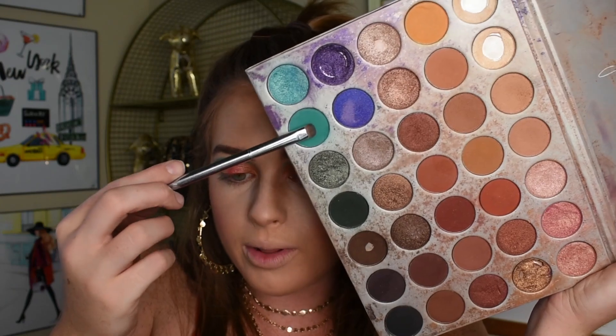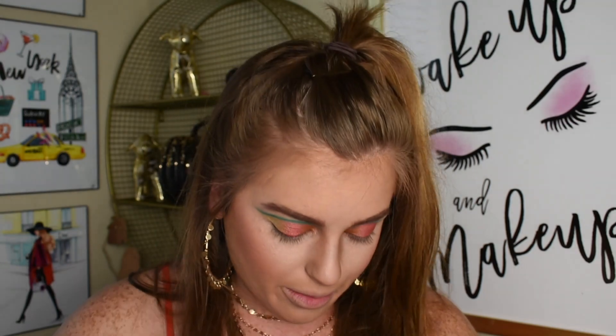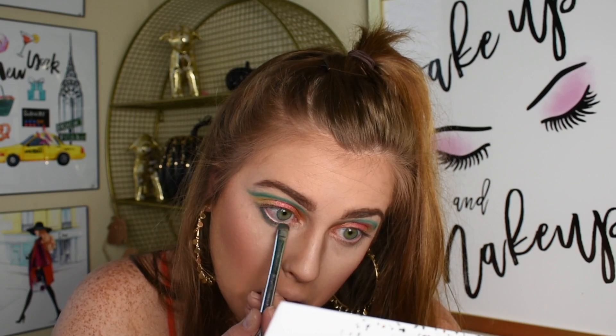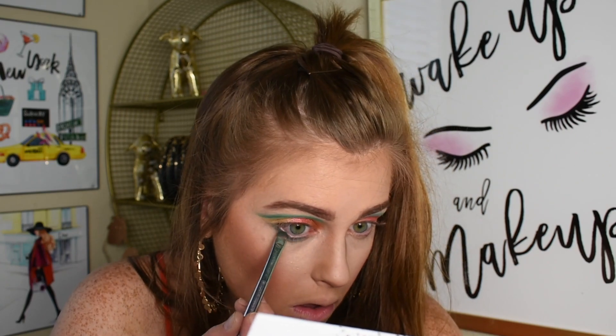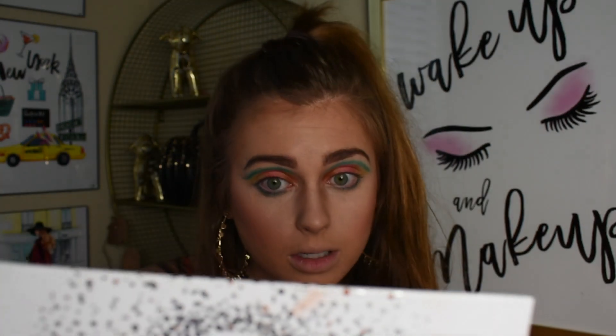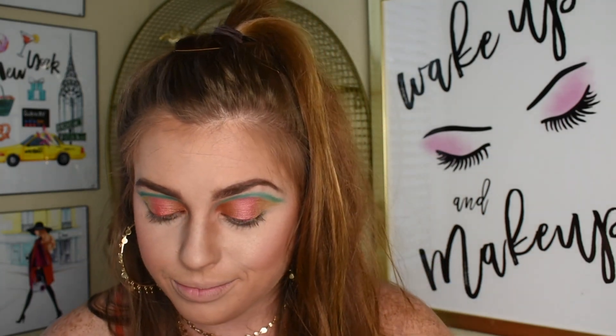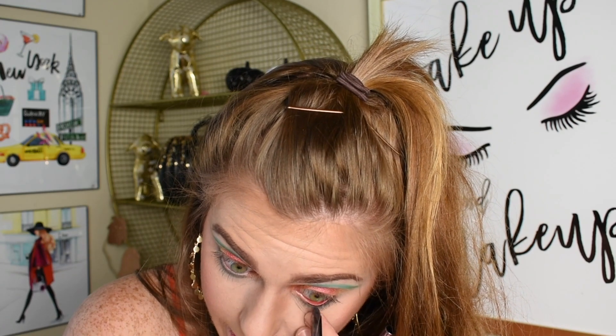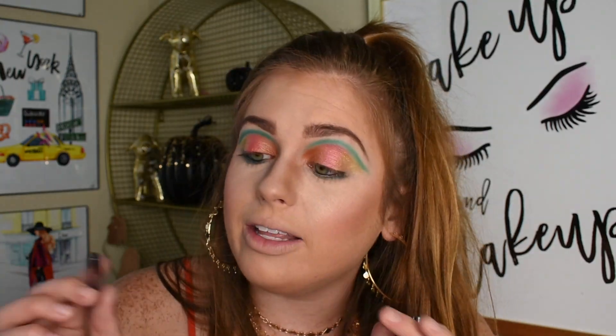I'm going to go into that original color, I think it's called Jada — same little smudging brush — and I'm going to take that and line the waterline. I just feel like that makes it pop and ties it all together. I feel like I need to be in a movie or something, like Star Wars. This is wild. Now I'm going to line my waterlines with some black liner, and I'm also going to line a little bit on the top.